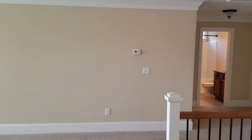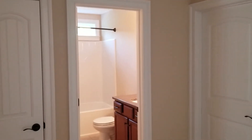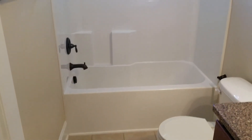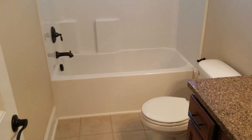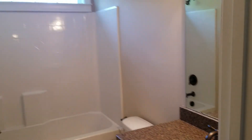Coming out of bedroom number one and making our way back through the family room — there are two thermostats, one downstairs and one upstairs. Here is bathroom number two, same style but a little bit bigger. It has a shower and tub combination, toilet, and granite countertop with mirror as well. To the left of the bathroom you have your linen closet.